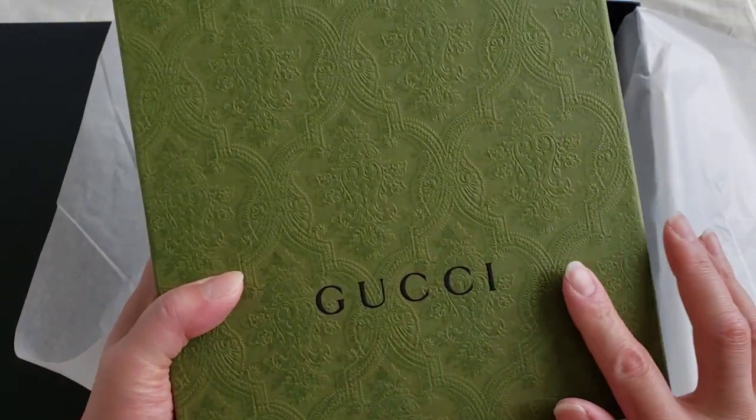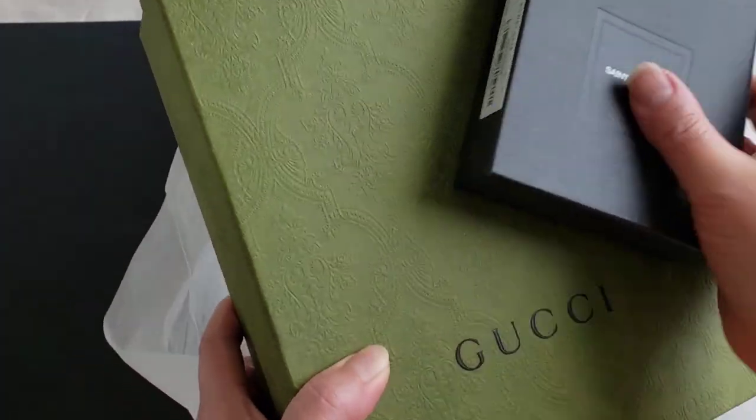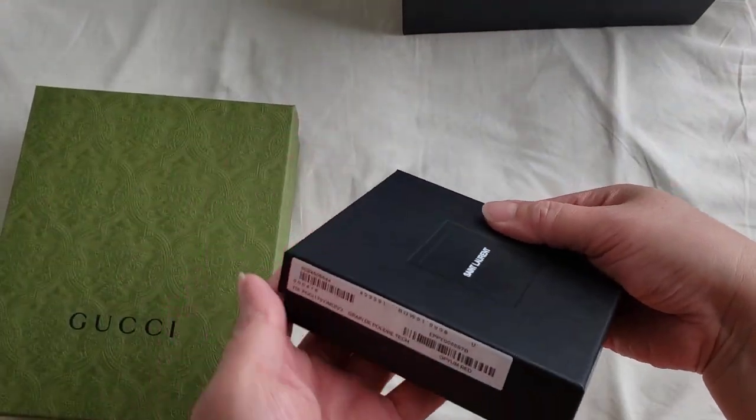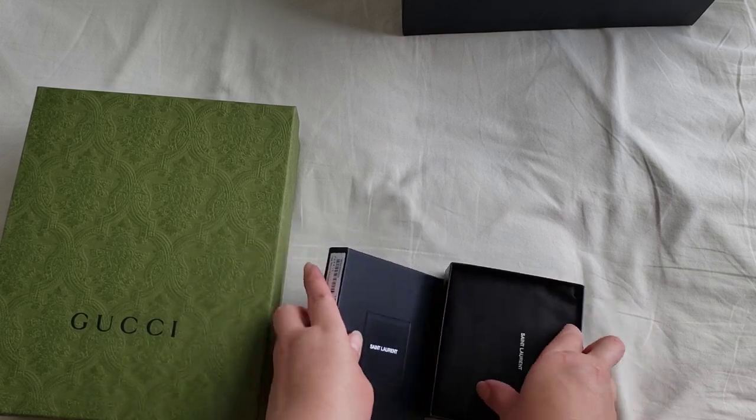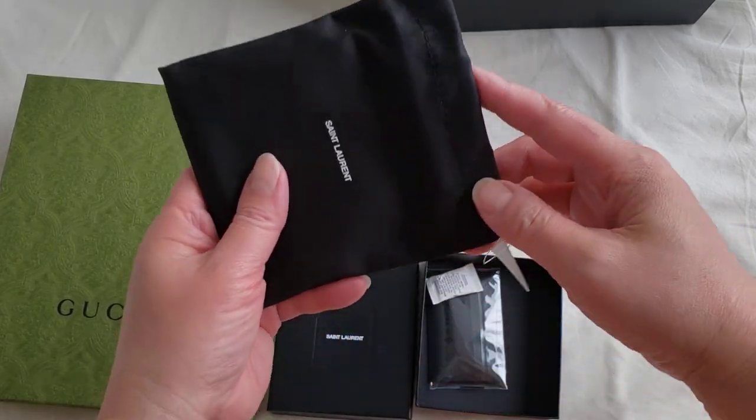I love the new Gucci color and the box. I also purchased a Saint Laurent item as well, so let's actually have a look at the Saint Laurent first.